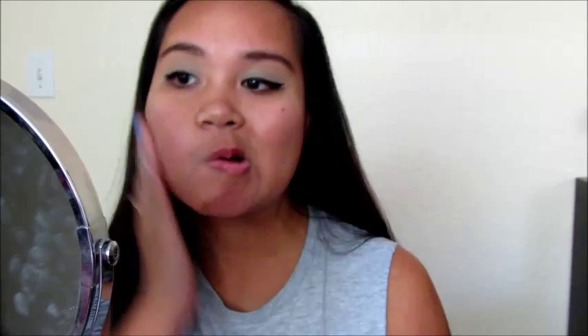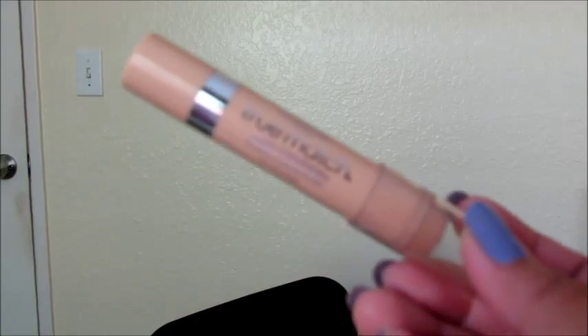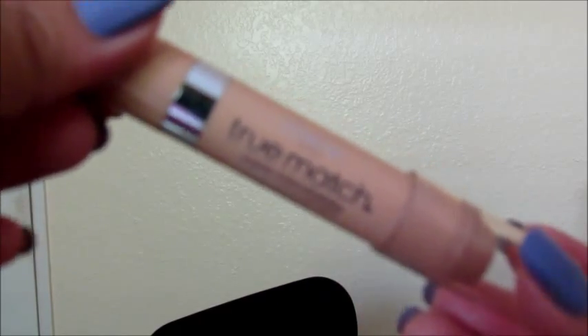Moving on with the face — I am using the primer from Smashbox, it's called the Photo Finish Primer I believe. And for the concealer, of course you want your bags to go away under your eyes, so I'm using the True Match Blendable Concealer from L'Oreal. I know this one's really old, I'm trying to use it up. It's so creamy and easy to blend. I'm not really using any foundation for this look because I don't want to look cakey, so I'm just spreading the concealer over my whole face pretty much. I made that face because I realized I put too much — I look like a clown!